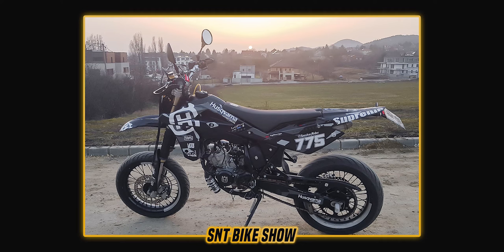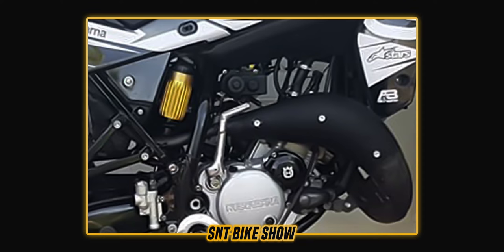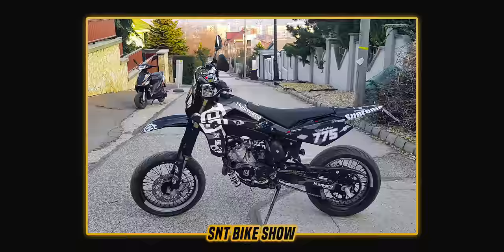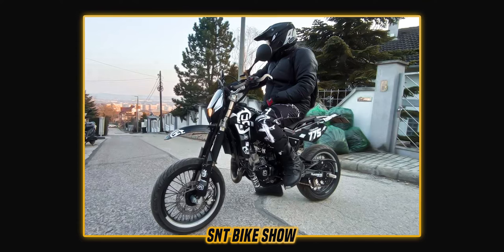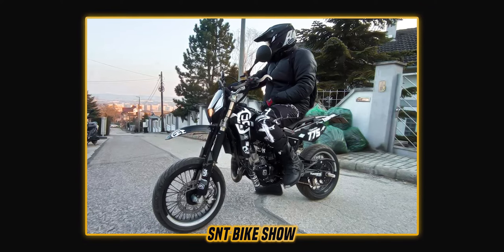Personally, I love the clean color scheme — that black and white graphics kit with gold details on the forks and the gas chamber on the shock absorber looks really cool and makes the bike stand out without being too loud. We don't have any before pictures so I can't comment on the transformation, but the bike looks really good. You did a great job — thank you so much for sending it in to the show.